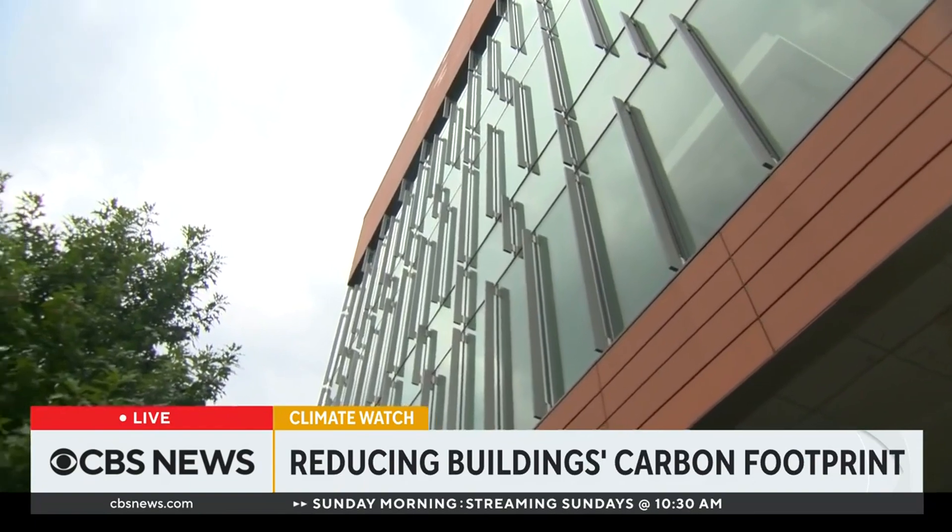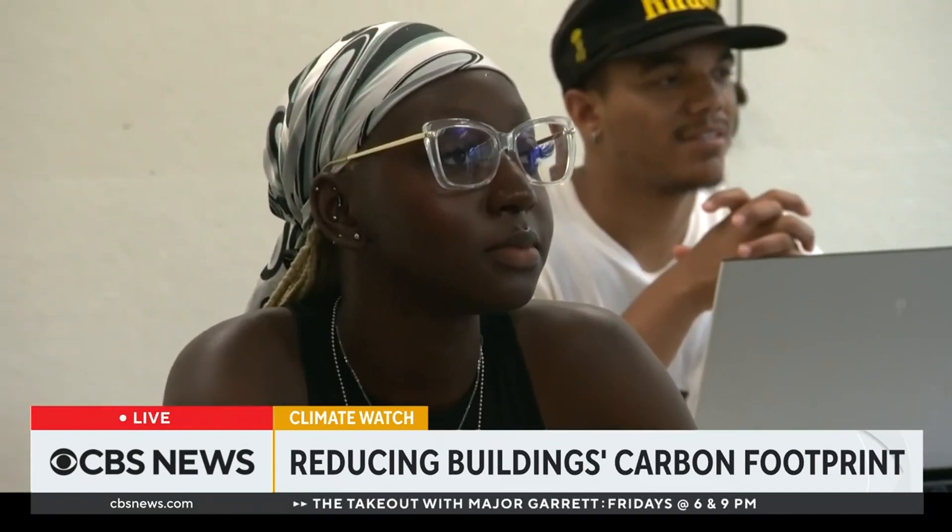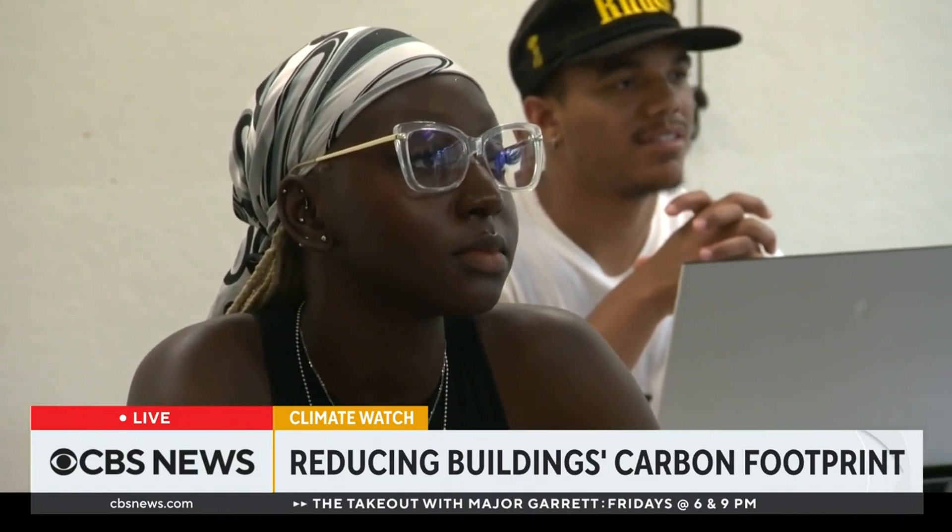Educators hope new federal incentives help accelerate green design. A building can outlast man, so it needs to be built well and built to protect the planet's future. Professor Malou says her students will be ready. Natalie Brown, CBS News, Washington.